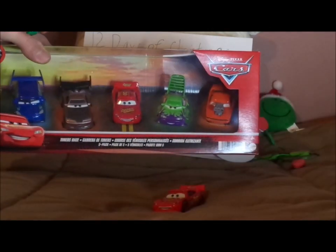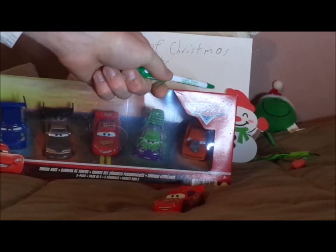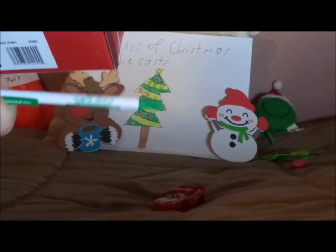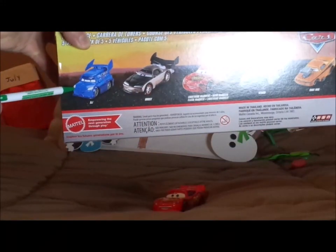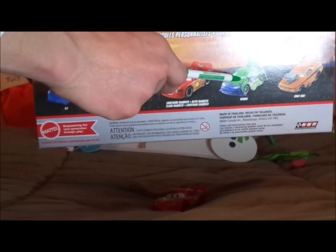We've got the old Cars logo and the Mattel logo on the front. And the old Cars logo, the RSN logo saying RSN Racing Sports Network, and the Mattel logo. On the back, we've got DJ, Boost, regular Cars One Lightning McQueen, Wingo, and Snot Rod.